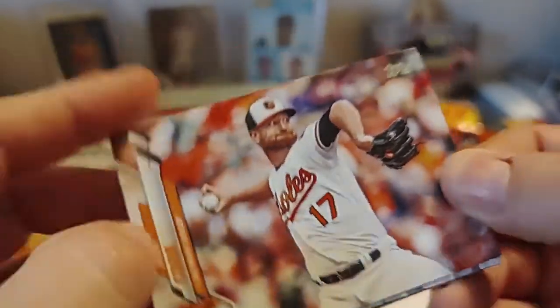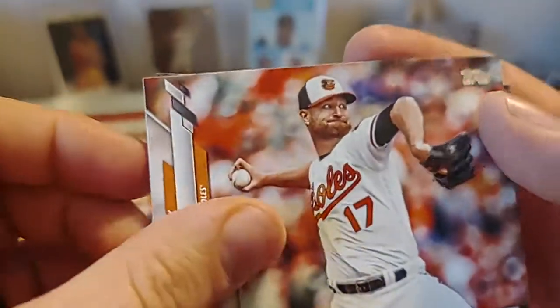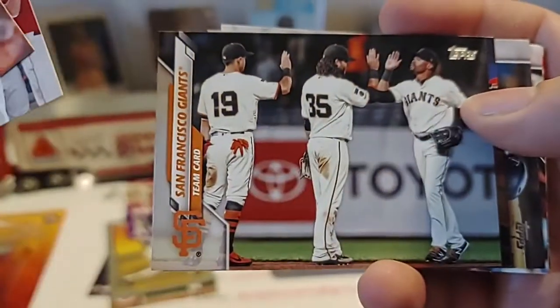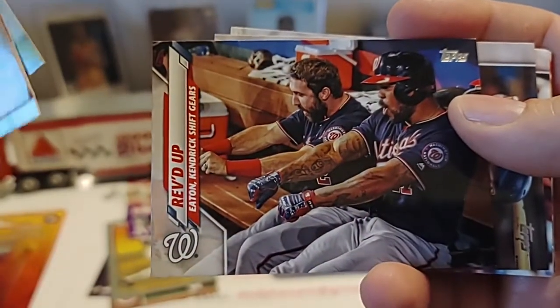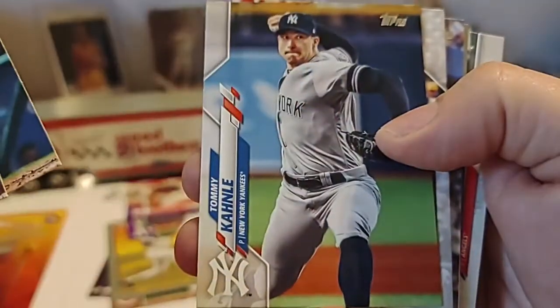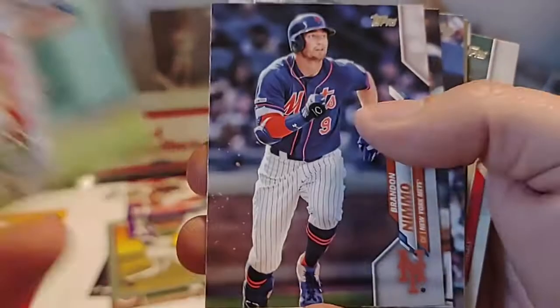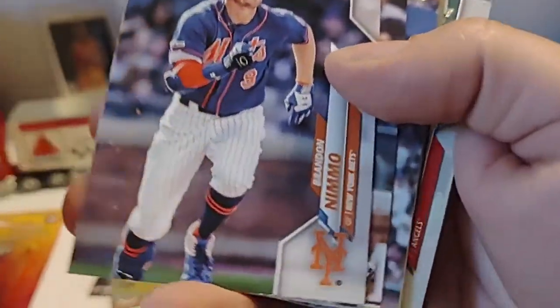Start with Alex Cobb — starts off pack number three. Of course I'm going to have a few of these horizontally oriented cards. Cincinnati Reds, San Francisco Giants — those seem to be back to back. Jake Cave, Margot, Tony Canale, Rick Porticello — we just had him in the last pack.